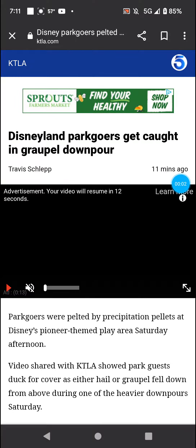Welcome back. So it looks like there's a graupel downpour in Disneyland. There's like a snow hail-like precip — it's somewhere in between snow and sleet.